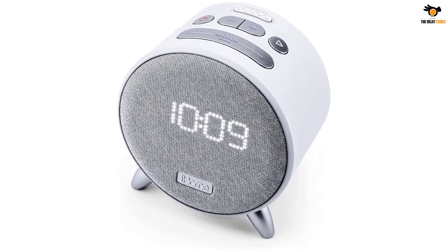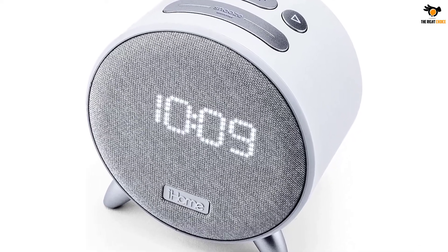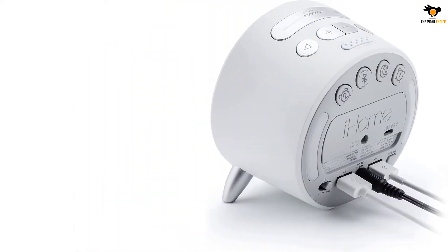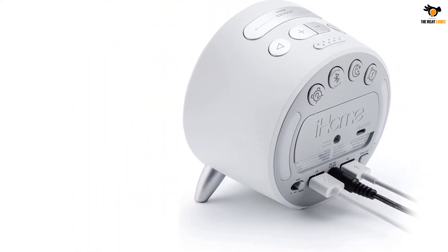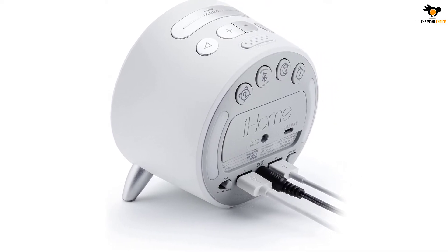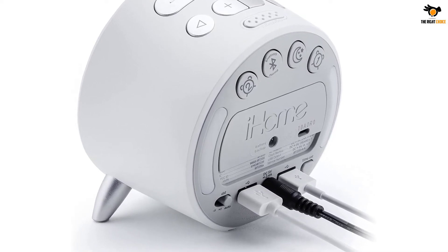This clock supports dual alarms for separate wake timings. You can also program the alarms in a 7-5-2 manner and set separate alarm timings for weekends and weekdays. There are also two USB ports at the back of this clock that can be used to charge smartphones or any other USB-powered device.